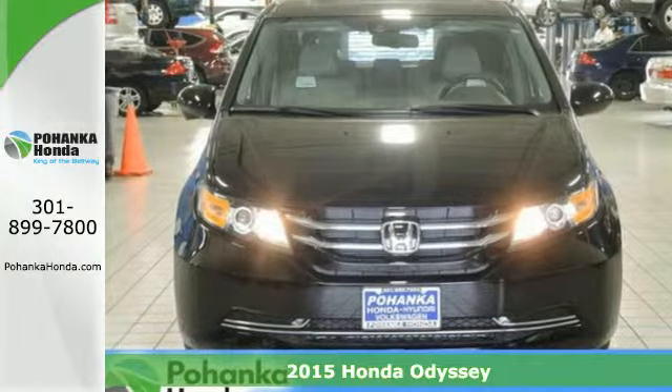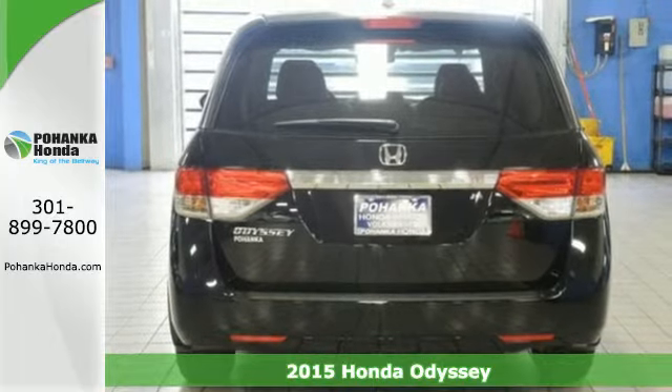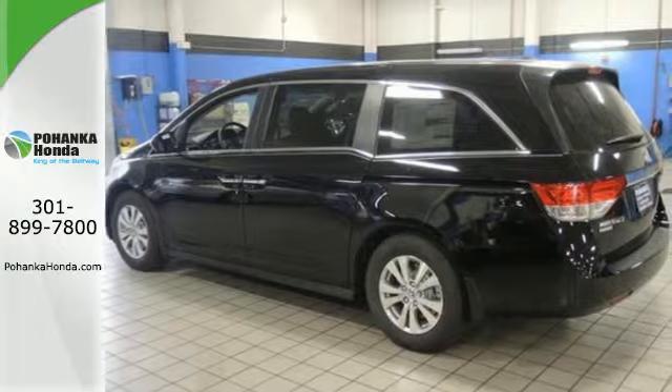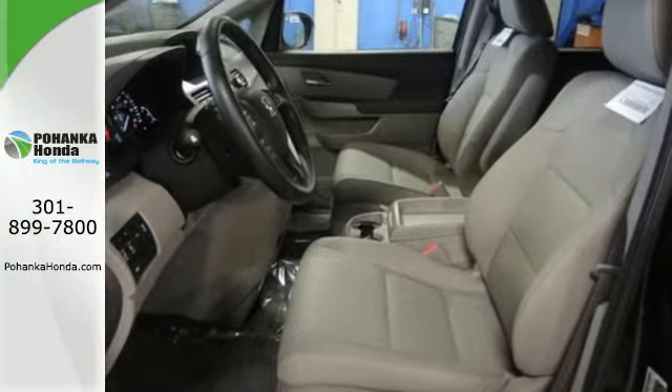It's a 2015 Honda Odyssey. This Odyssey has it all, including power adjustable front seats, wide-mode adjustable second-row seats, one-motion third-row magic seat, and smart vent side airbags.